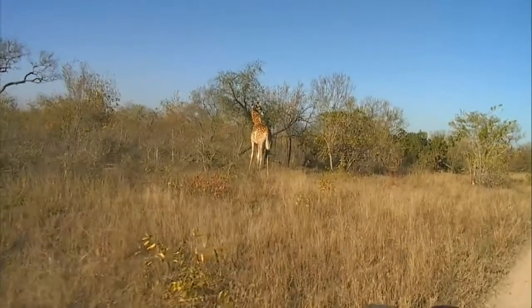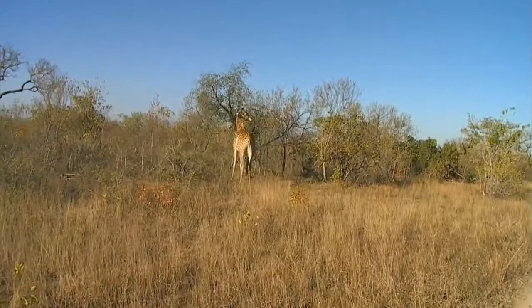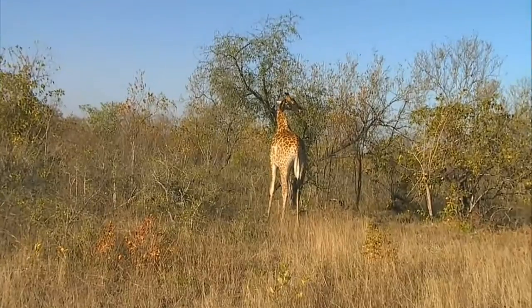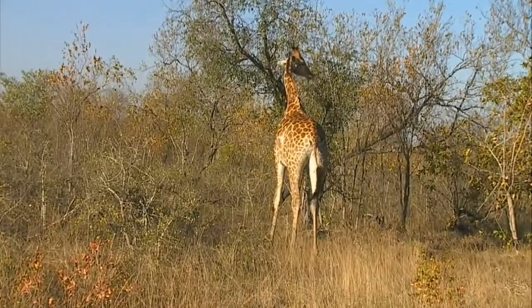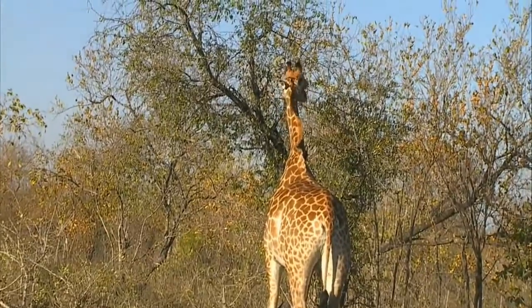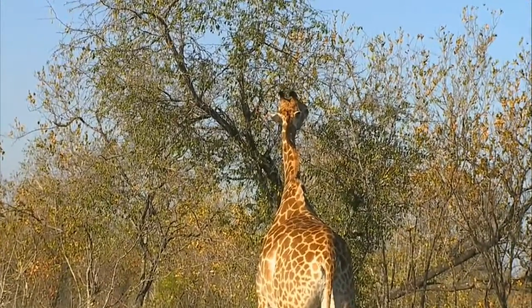Good morning Molly. Molly would like to know if giraffes' patterns are all different, just like those of zebras - and yes Molly, they are all slightly different to one another, no different to the spots of a leopard or the stripes of a zebra.